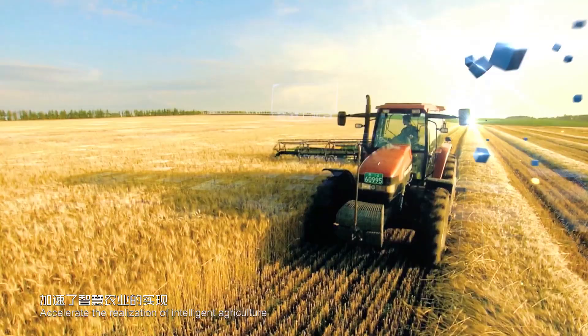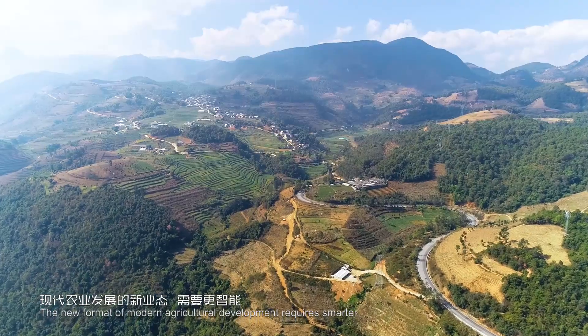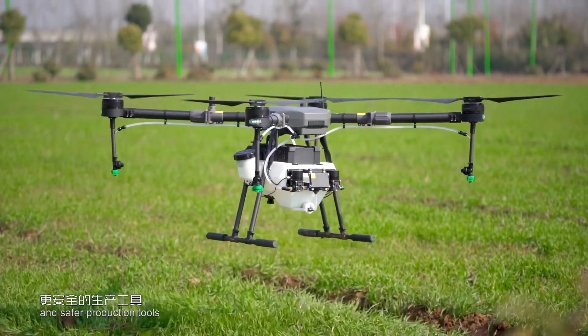The development of new technologies accelerates the realization of intelligent agriculture. The new format of modern agricultural development requires smarter, more efficient and safer production tools.